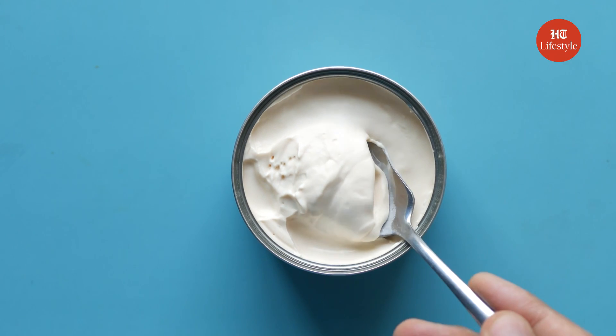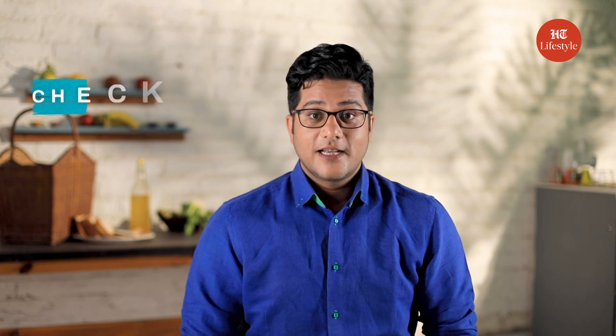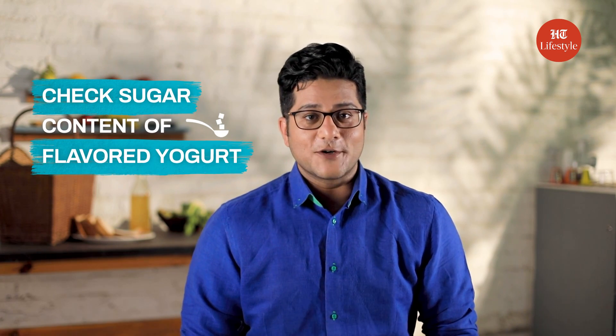In a survey, it was found that consumers preferred yogurt containing 10% added sugar and found yogurts with 5% sugar as too low. A word of advice: don't blindly follow labels like 'low-fat.' Check the sugar content of flavoured yogurt at the back.